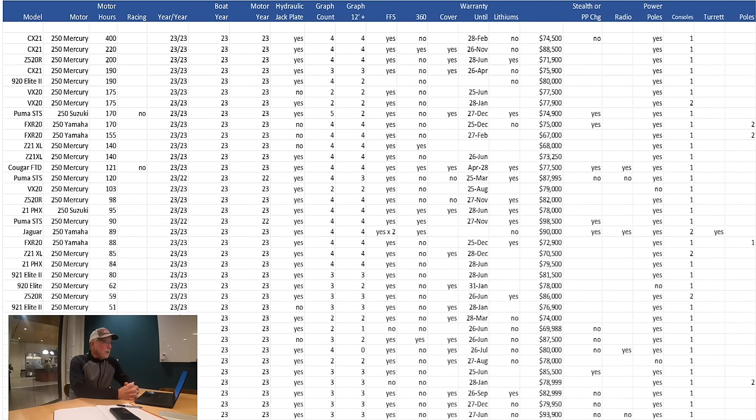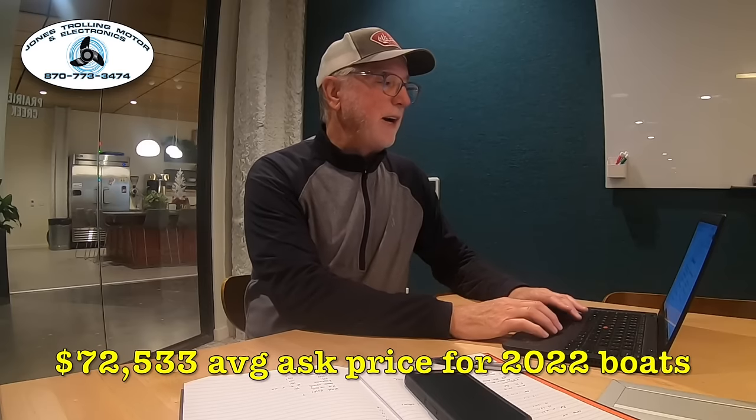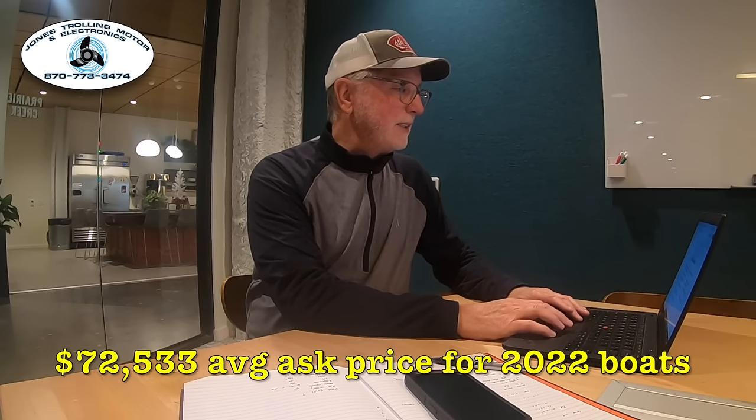For the 2022 boats on sale right now — from September 1st through December 22nd, the period I collected data from — there were 41 2022 model boats listed. The average price for those boats was $72,533. So the average 2022 boat right now is for sale for $72,533. And as I talked about in that first video, just because a guy's asking something for a boat doesn't mean he's getting that, but it gives us good data. I'll talk about what I would expect to pay off of one of these prices a little later.